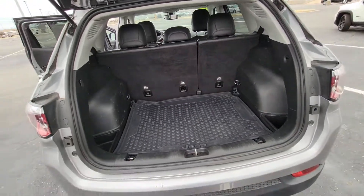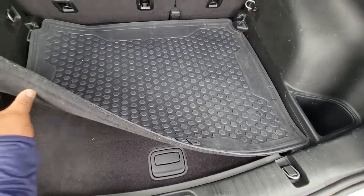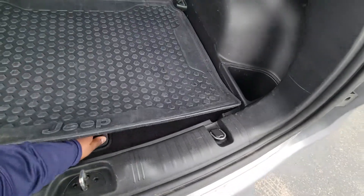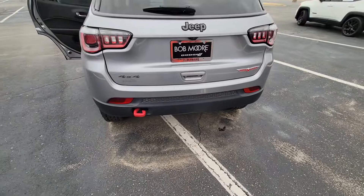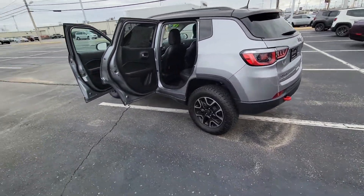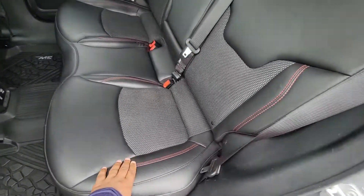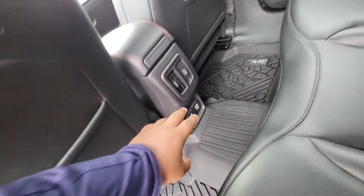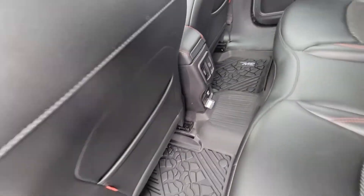So here's the back. Now you've got the all-weather Jeep mats all the way around in here. Now let's look here in the back seat — you got the dark interior with the red stitch seats. You have USB ports, power ports, and you got a 115-volt outlet right there as well.